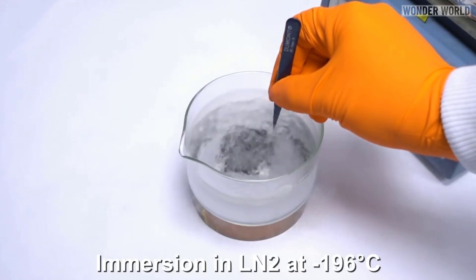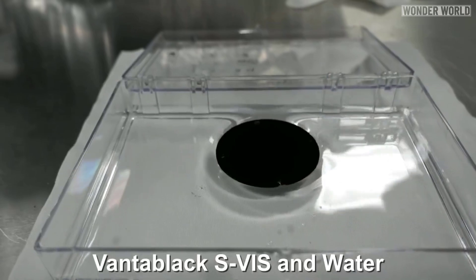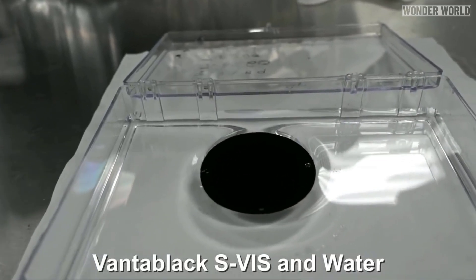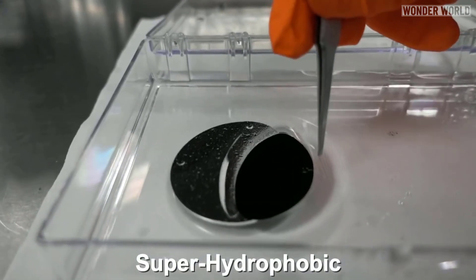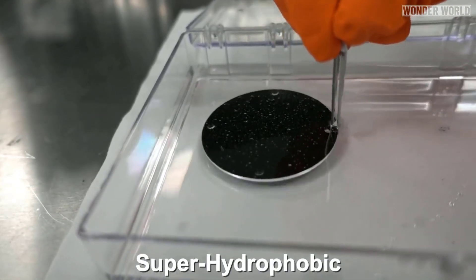Vantablack can also withstand extreme cold and heat, but because it's made of delicate carbon nanotubes which are more than 99% empty space, it can't be touched without damaging the effect of the coating. So it's not a very viable coating system as a replacement for paint, such as on a car, and as such is not available to consumers.